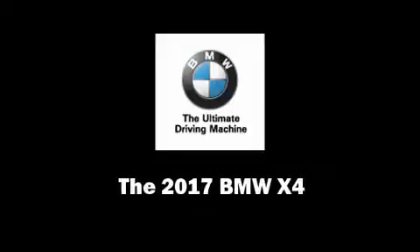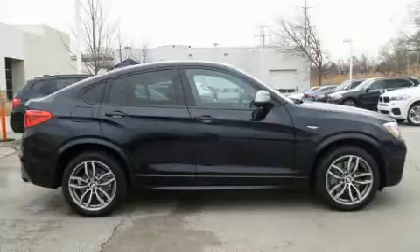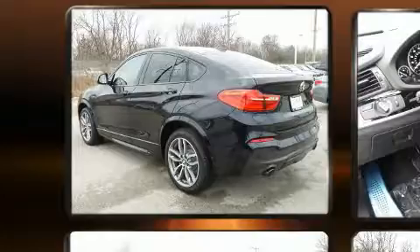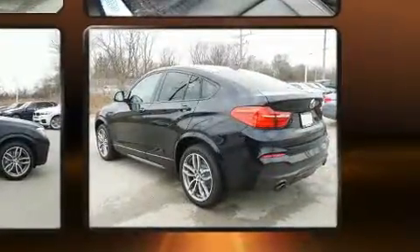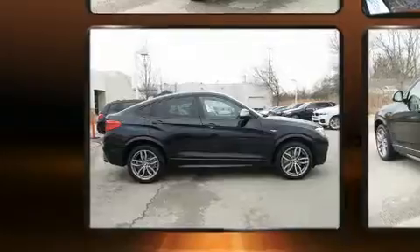Climb inside the 2017 BMW X4. This four-door, five-passenger coupe is waiting for you to take home. BMW made sure to keep road handling and sportiness at the top of its priority list. It features all-wheel drive versatility, an automatic transmission, and a three-liter six-cylinder engine.